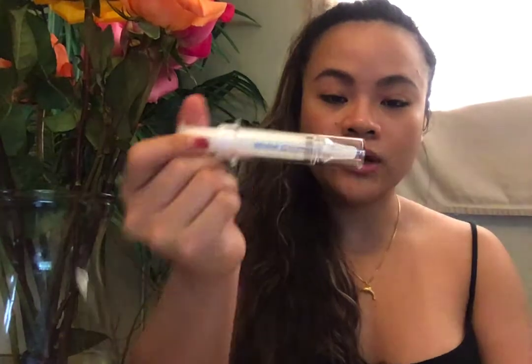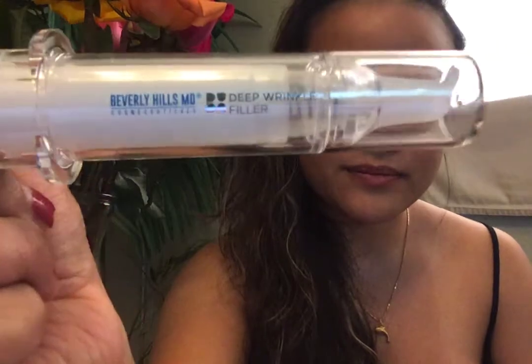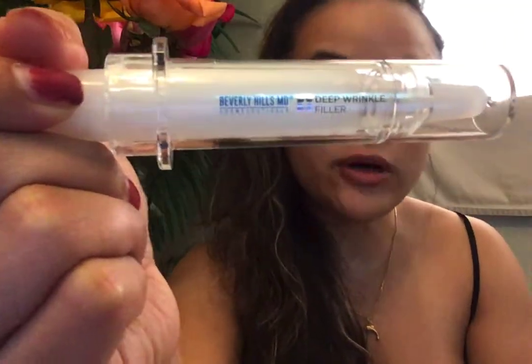I will definitely buy it again, and hopefully over time if I apply it regularly enough, it will improve my skin condition. I would definitely recommend this Beverly Hills MD Deep Wrinkle Filler. Now for the science part.